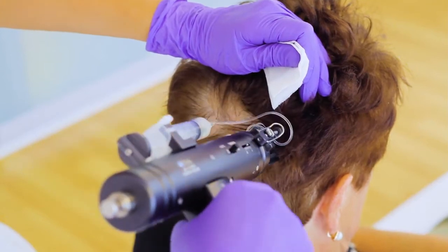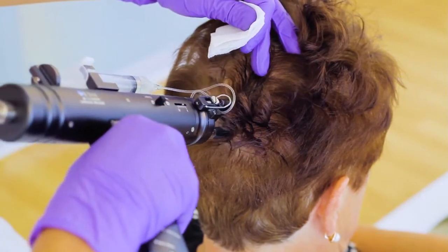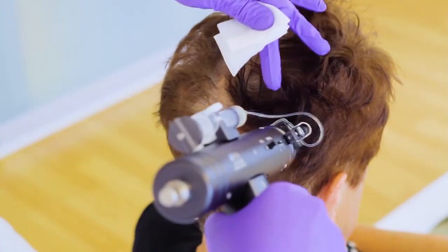Specialized shampoos, tinctures and various hair tonics are hardly of any help here as they cannot reach hair roots located at a depth of about 2 millimeters.